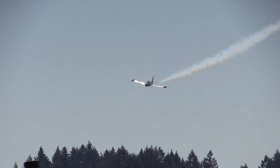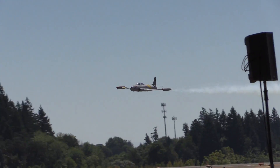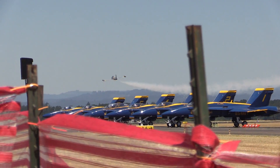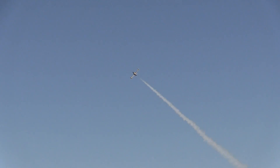His reputation has gone worldwide — as we see a 450-mile-per-hour pass. How do you like that, Oregon? I said, how do you like that, Oregon?